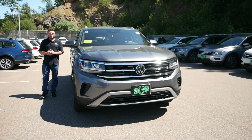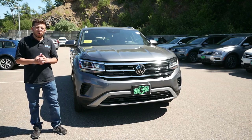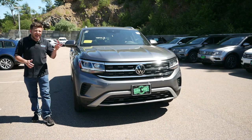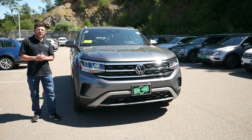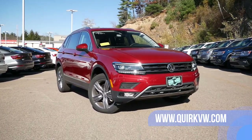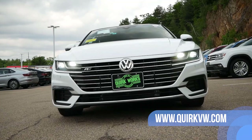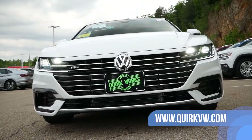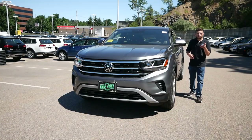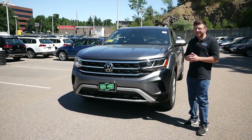All the models I just listed have the same thing in common — they're sporty, sleek, and also very fun to drive. In this video we're going to check out the Atlas Cross Sport and see why it might be the perfect crossover for you. I'd like to thank Quirk Volkswagen in Braintree, Massachusetts for allowing me to do this review. Their link will be in the description below so you can check out their extensive Volkswagen inventory. Without further delay, let's get right into this review.